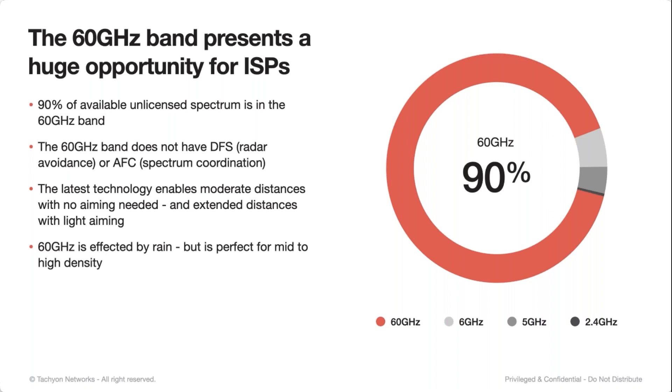It is important to note that 60 gigahertz as a millimeter wave band is affected by rainfall. But there are ways to mitigate that. It's actually possible to design and deploy networks on pure 60 gigahertz that will never go down in the rain unless it's practically underwater. And it's perfect for where you need mid to high density and high bandwidth.